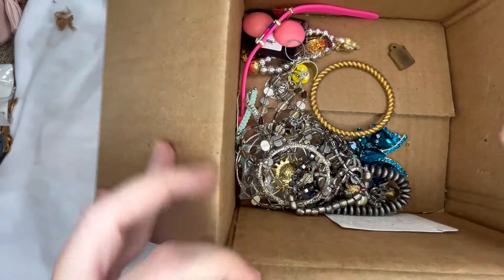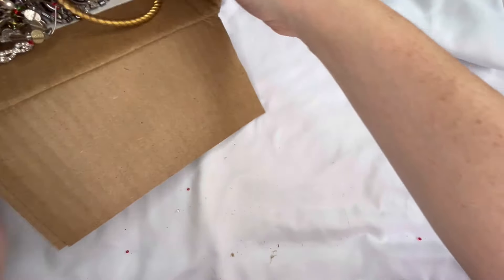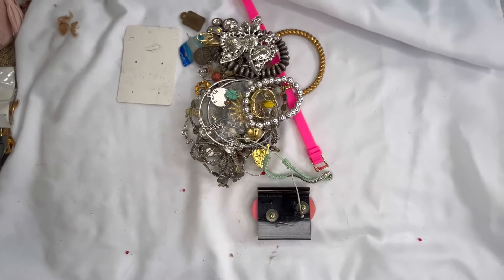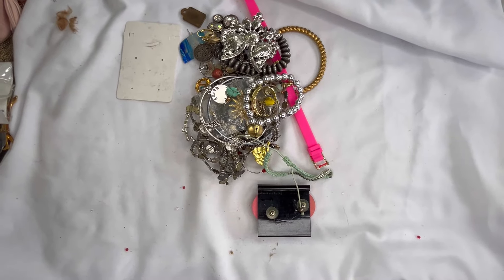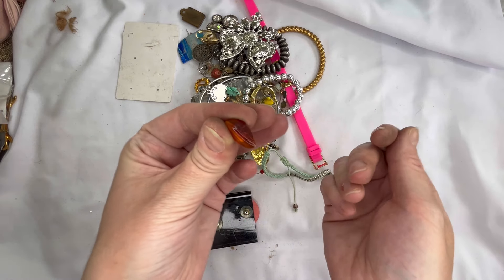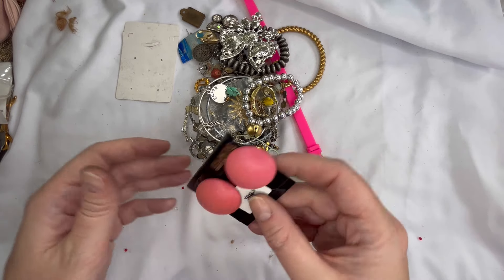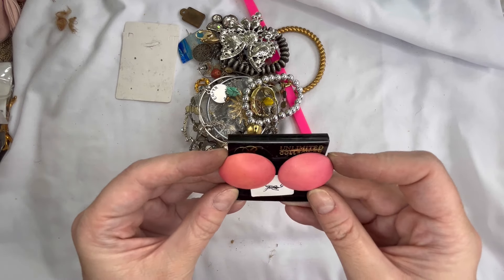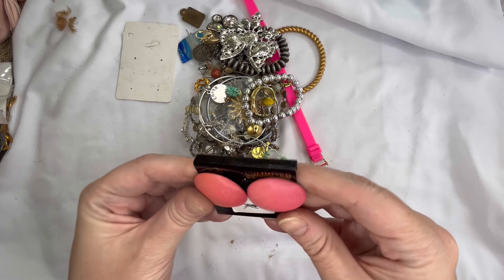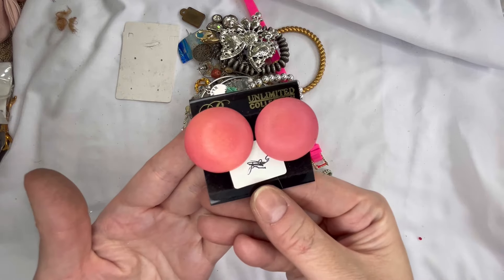Here is the remainder of the box so I'm going to go ahead and dump that out. Here's our piece of missing amber that was chipped off — I will definitely put that aside. We have some new on the card — these look like vintage earrings, I think they're just plastic, they're Unlimited Collection. We'll just do two on those.